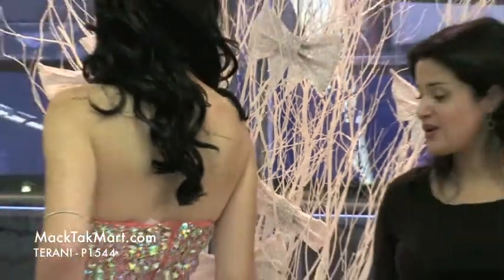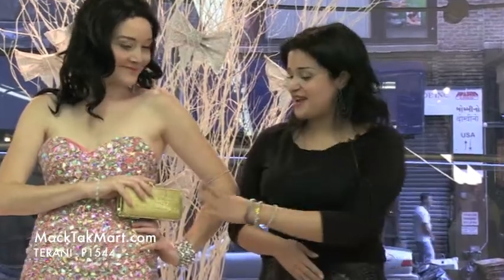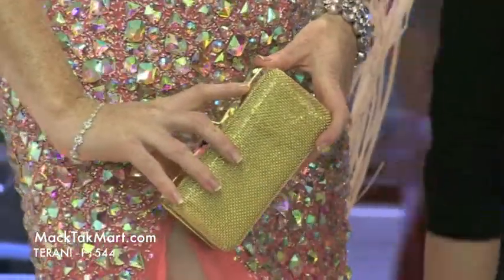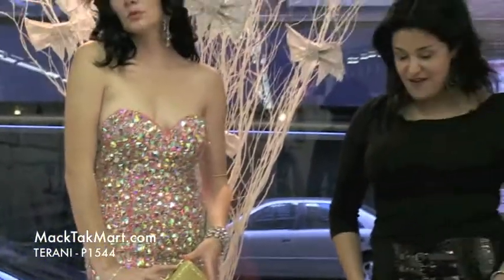This dress is available on www.mactacmart.com, and all the accessories as well. We have this gorgeous clutch that is matched with the beautiful shoes. Everything is available on www.mactacmart.com.